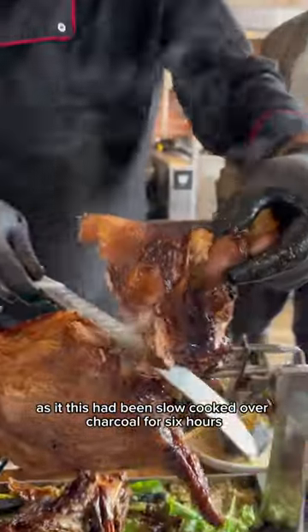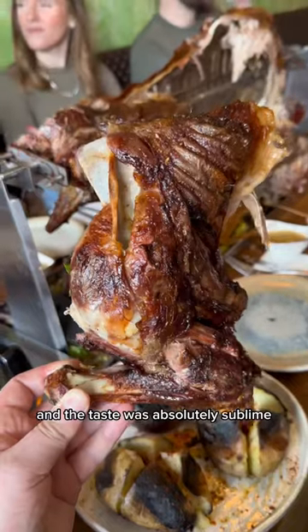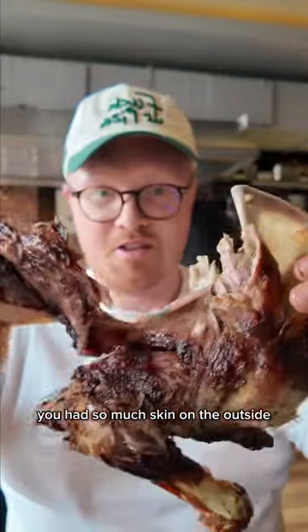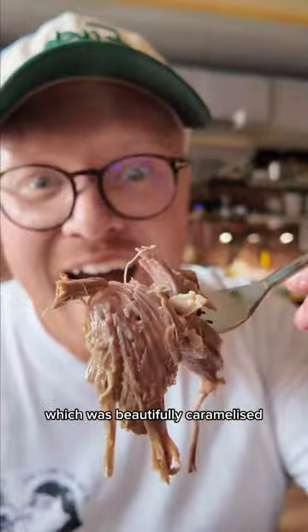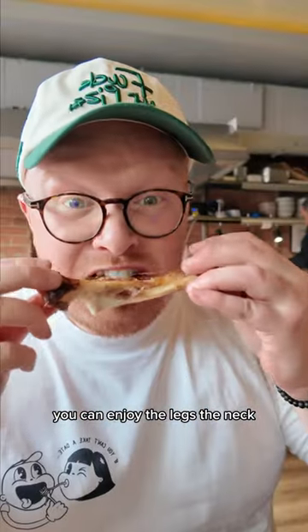As it had been slow cooked over charcoal for six hours, this thing just fell apart and the taste was absolutely sublime. You had so much skin on the outside which was beautifully caramelised, and all the meat was soft, juicy and tender. And the best part — because you get the full animal, you can enjoy the legs, the neck, and the ribs.